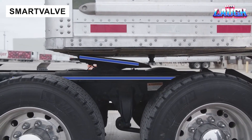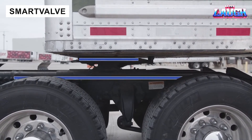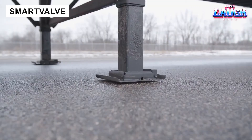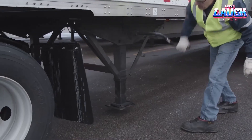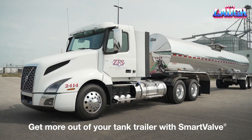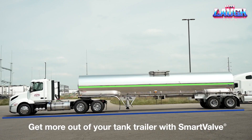The Smart Valve system optimizes fifth wheel height for comfort and fuel efficiency. It adjusts clearance for low trailers and bumpy roads, reducing suspension strain and repair costs, making every journey smoother and more economical.